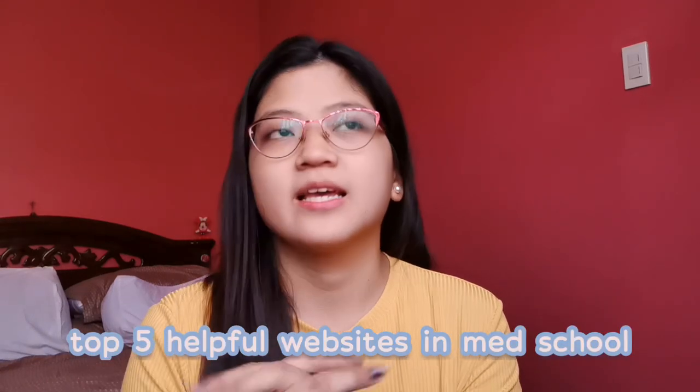Hi guys! Welcome back to my channel. For today's video, I want to share with you my top 5 sites that I think will be useful not only for medical students but also for students who are currently taking courses related to medicine or sciences. These 5 websites will be helpful, especially if you have a lot of reporting or research. If you want to know the top 5 websites that have been useful for me, please keep on watching.